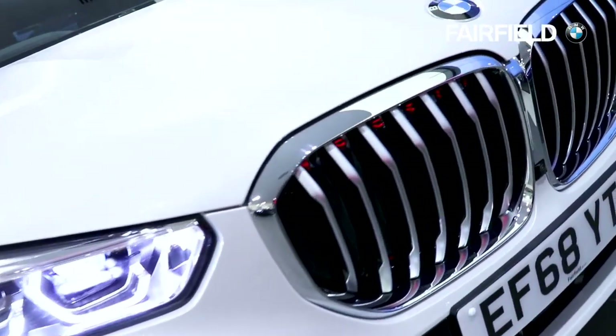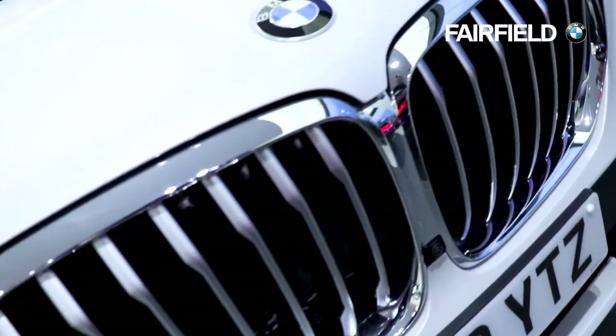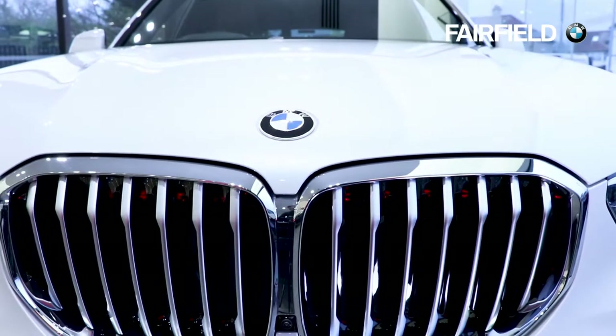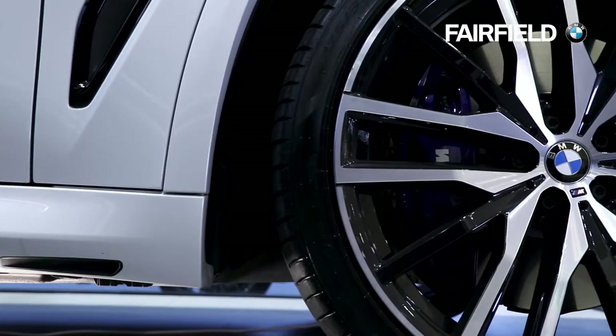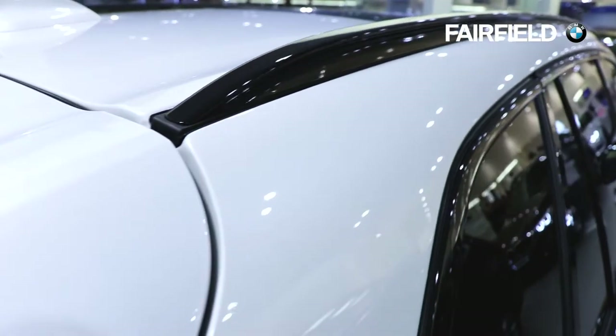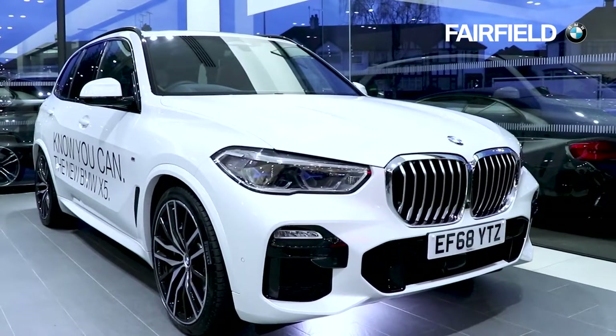The new BMW X5 design makes a powerful statement. The enlarged one-piece kidney grille is paired with a sculptured bonnet and gives the iconic front a new lease of life. Other standout features include the short overhang, a compact wheelbase, elegant roofline and a noticeably more upright appearance.